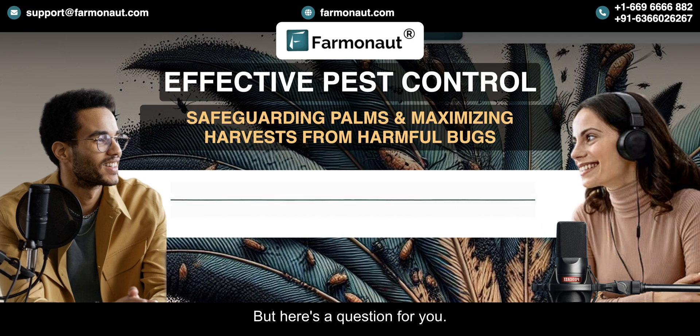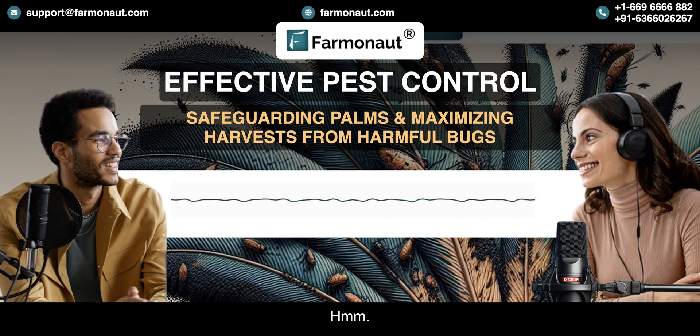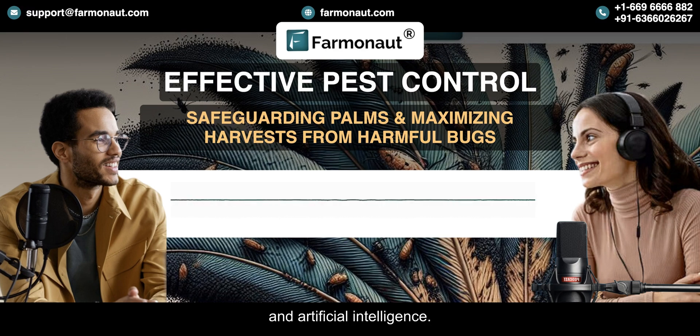Does all this technology replace farmers? Not at all — it's more about empowering them, giving them the tools and information they need to make better decisions. It's a collaboration between human experience and artificial intelligence, a partnership for a more sustainable future.